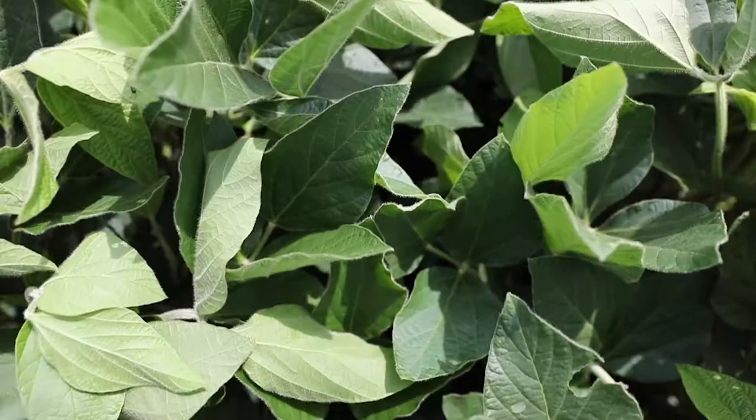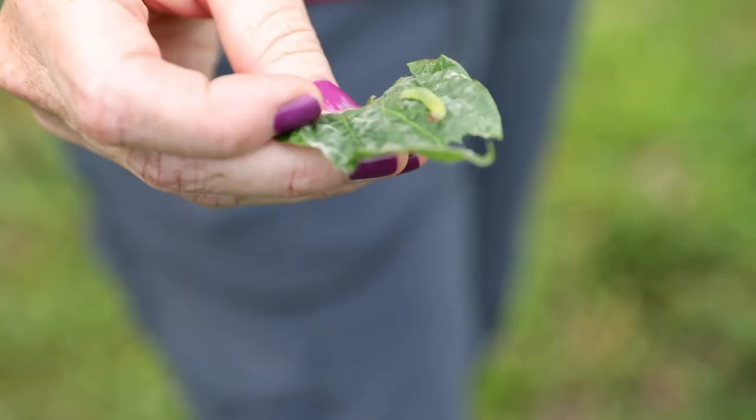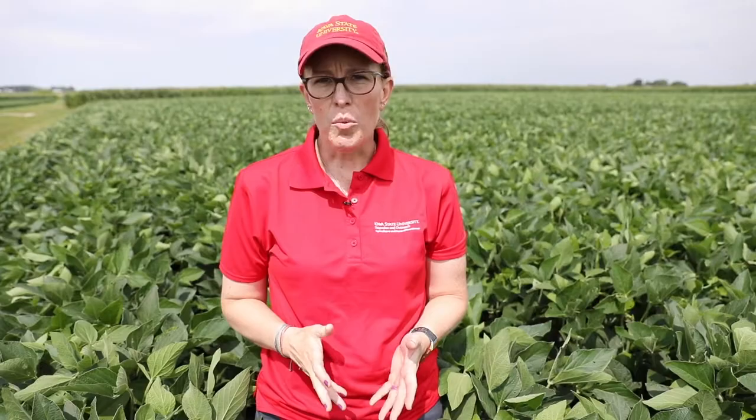We've also seen a nice mix of caterpillars in soybeans — thistle caterpillar, green clover worm, alfalfa caterpillar, and soybean looper. But what I want to spend some time on today is a new pest in Iowa called soybean gall midge. I'm going to show you some tips and tricks for scouting for soybean gall midge and how to identify it compared to other soybean pests you'll see in the field.